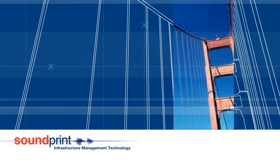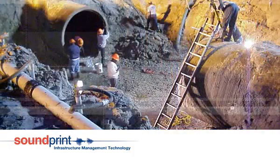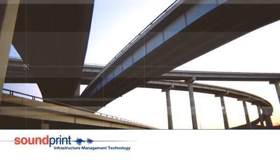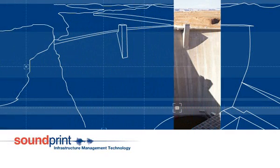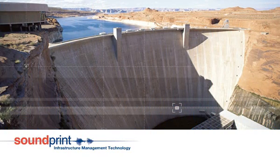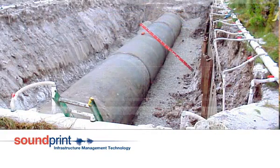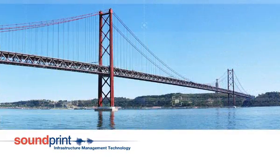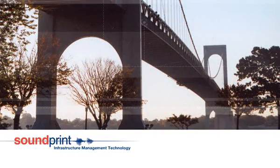Soundprint is a patented innovative monitoring technology that can detect and locate failures in high tensile steel wire, strand or cable. Whether these materials are used as reinforcement in post-tension structures and pre-stressed concrete pipes, or as primary supporting elements in cable stay or suspension bridges, they can corrode and fail without any external evidence, leading to potential structural deficiency.